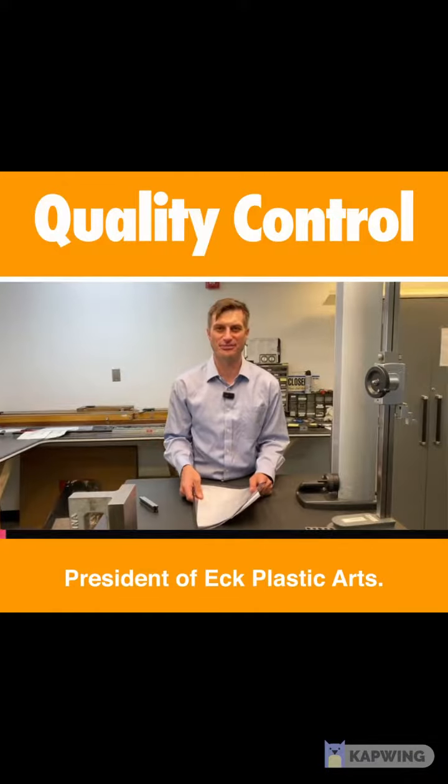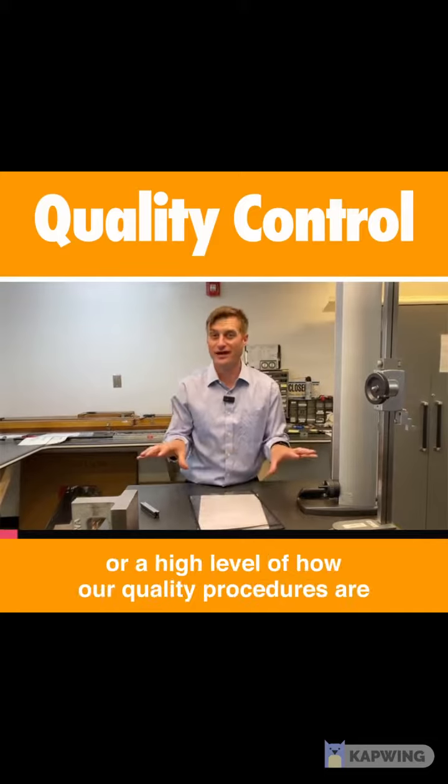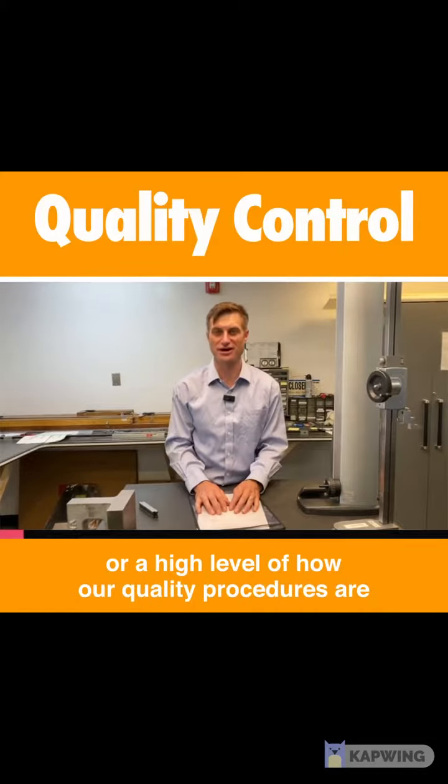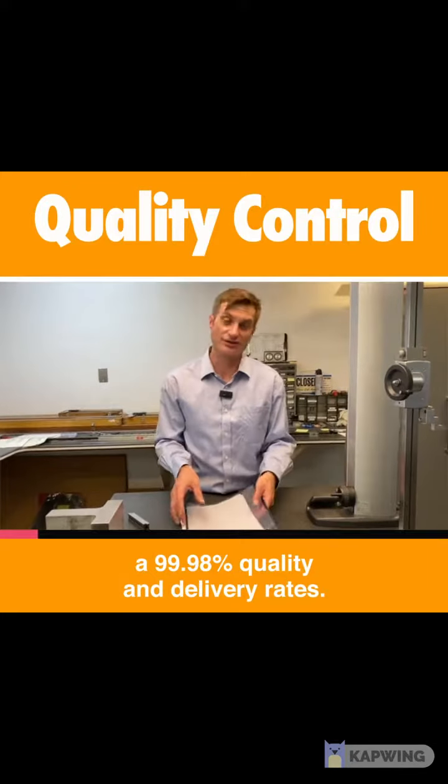Hello everyone, Brett Pennefeather, President of Ekplastic Arts. I figured I'd do a quick tutorial, a high-level overview of how our quality procedures work at Ekplastics, which is why we're able to keep a 99.98% quality and delivery rate.